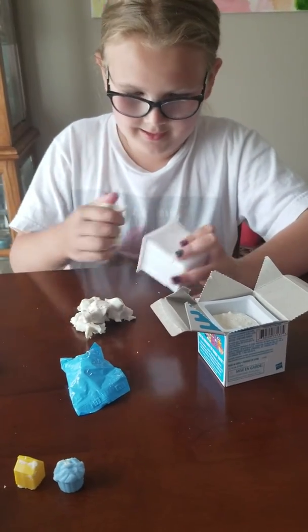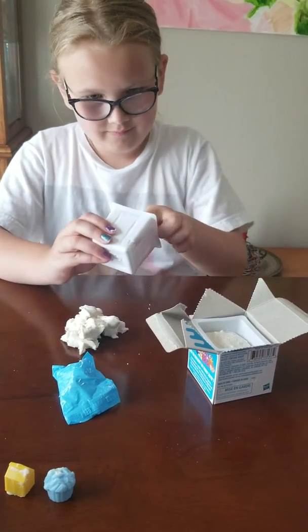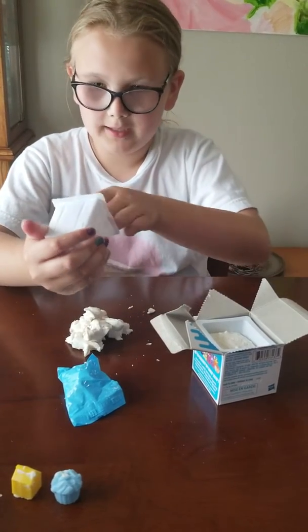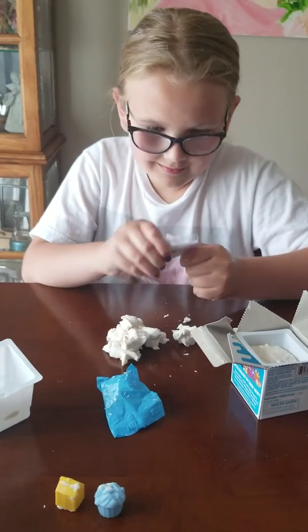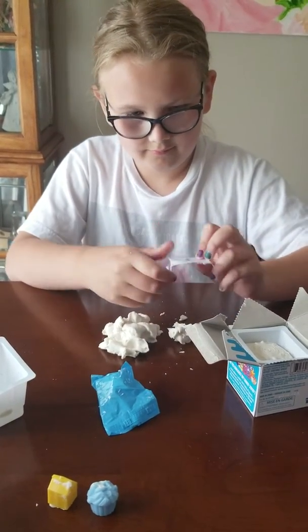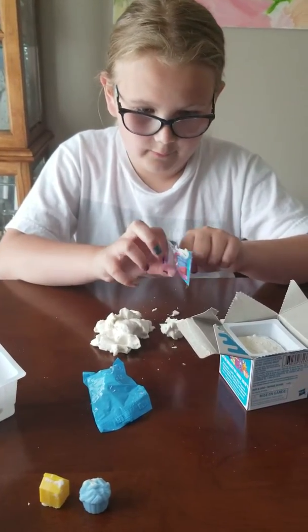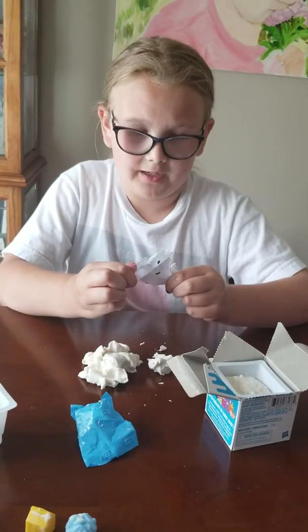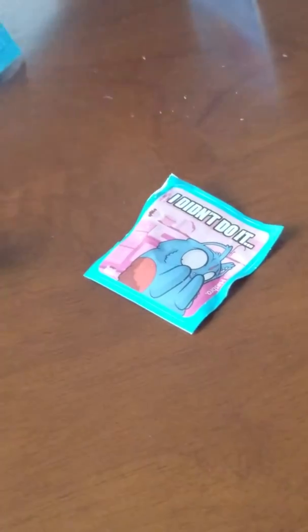I see the sticker down here. More Play-Doh and Play-Doh and Play-Doh — how much Play-Doh is in here? Okay, I got the sticker! It does come with a little tear tab just in case you don't have scissors. If you don't want to cut this open and end up ripping the sticker, there's a little tear tab in the back. It says 'I didn't do it!' Funny, funny — like a bunny!